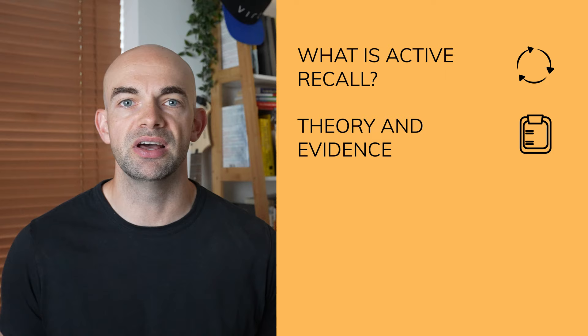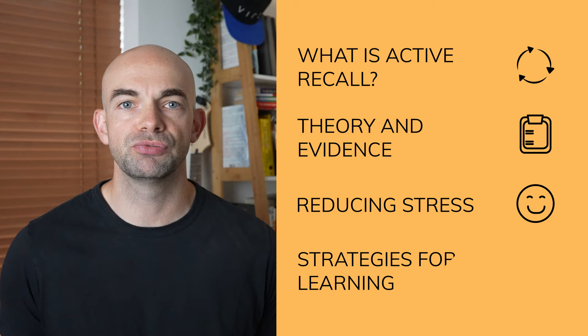In today's video we're going to look at some key evidence-based learning tips. Specifically we're going to cover what active recall is, why research shows it to be the most effective way of learning, how active recall can reduce test-related stress, and how you can start using active recall now to learn anything.